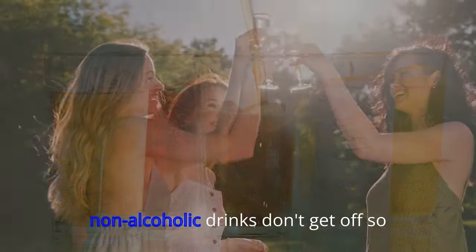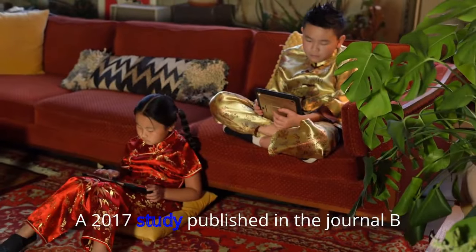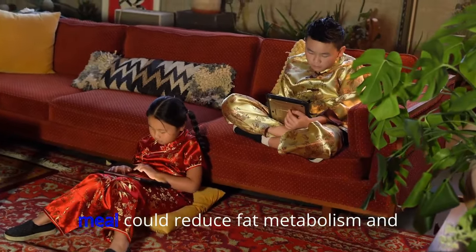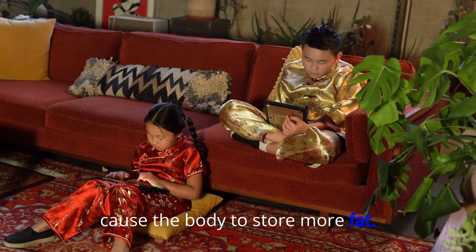22. Sugary Drinks. Non-alcoholic drinks don't get off so lightly either. A 2017 study published in the journal BMC Nutrition showed that consuming a high-sugar drink along with a high-protein meal could reduce fat metabolism and cause the body to store more fat.